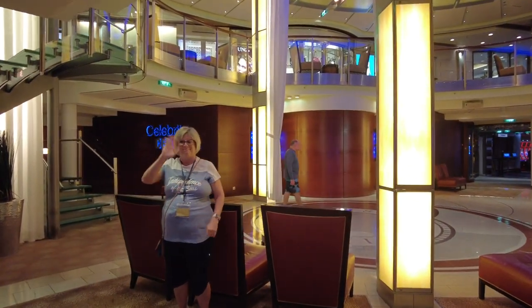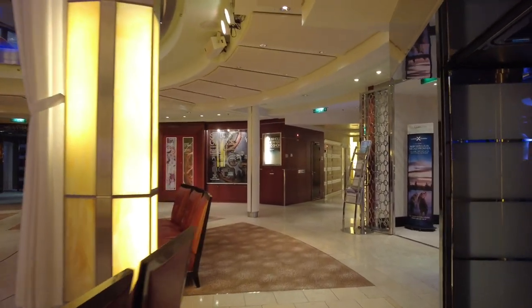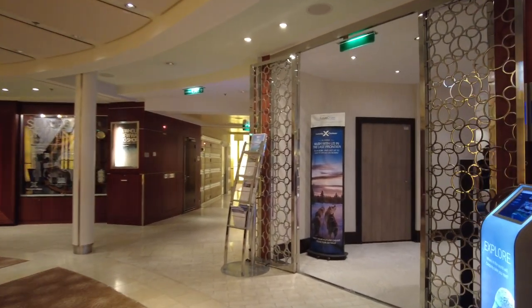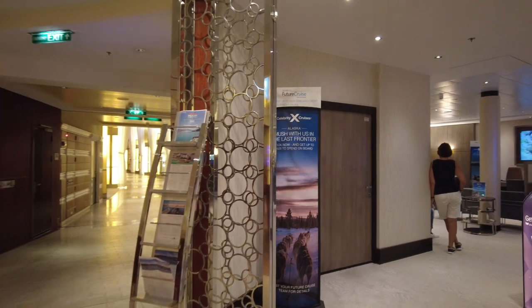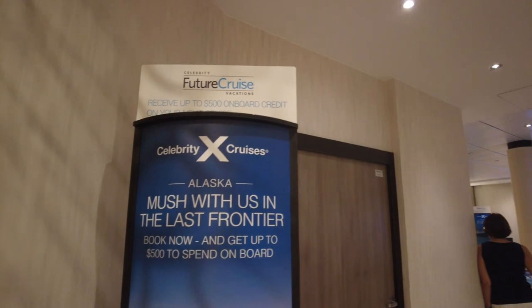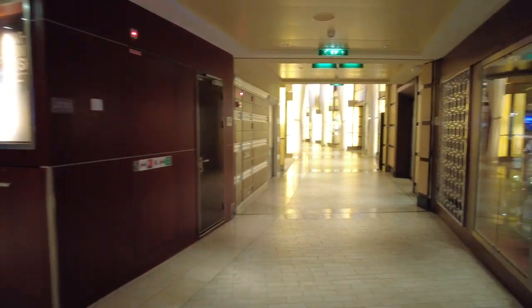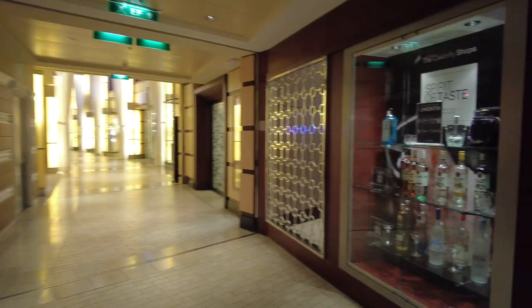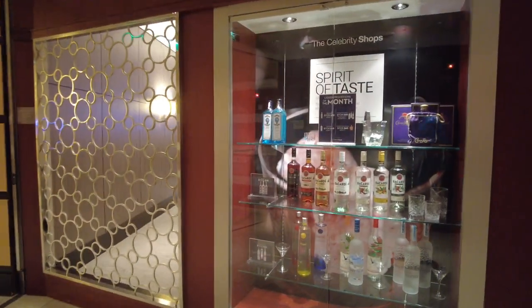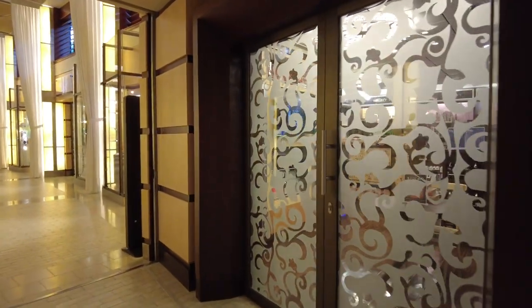There's my lovely wife Angela waving hello. Right off Celebrity Central is the Entertainment Court. Over here is the future cruise consultant area, which is always busy. I always tell my clients to check out the future cruise consultant desk — you usually get a little extra onboard credit. You can still work with your travel advisor; just let them know, and when you get home they'll double-check to make sure you've gotten the best pricing. Generally it's reduced deposits and some extra onboard credit — always a good deal on most cruise lines.